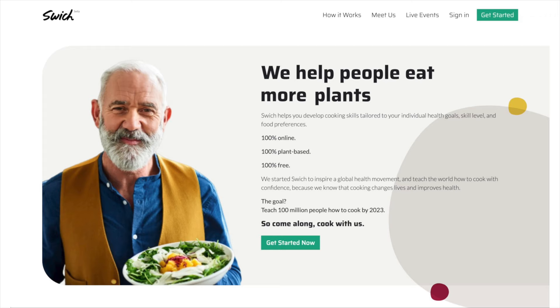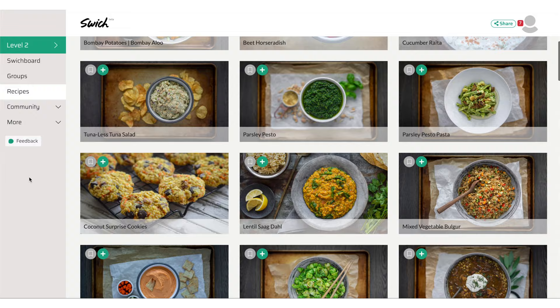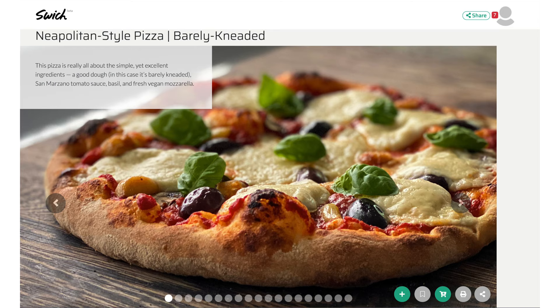We were not plant-based when we started this company. We were French-trained chefs — we ate a lot of animal products. In the course of developing our plant-based course, we learned way too much to ever go back, and so we're now 100% plant-based. We're not asking you to be plant-based — we're asking that if you're motivated to incorporate more plant-based foods into your life, this is a great tool to try that, even if it's one day a week or one meal a day. It's not a gimmick, it's for real. I hope you get a chance to check it out. Please do share it with your friends and family — anybody that wants to become a better cook.